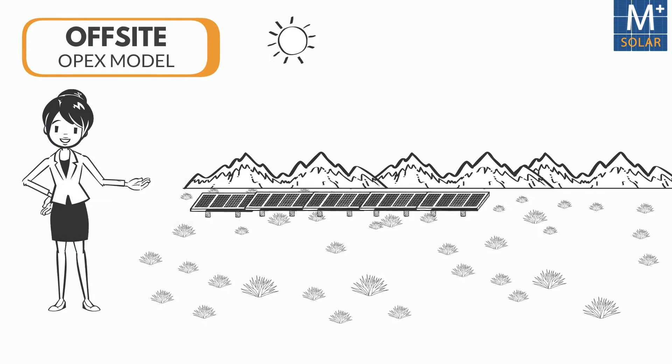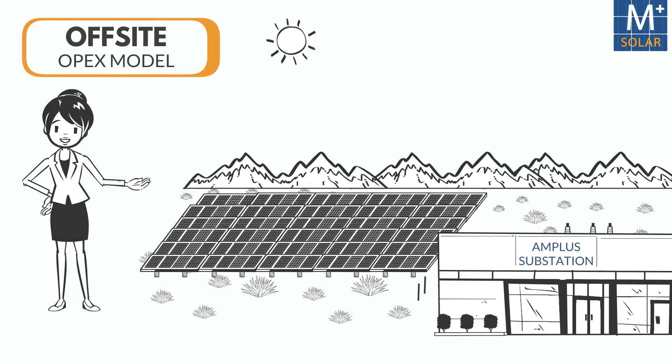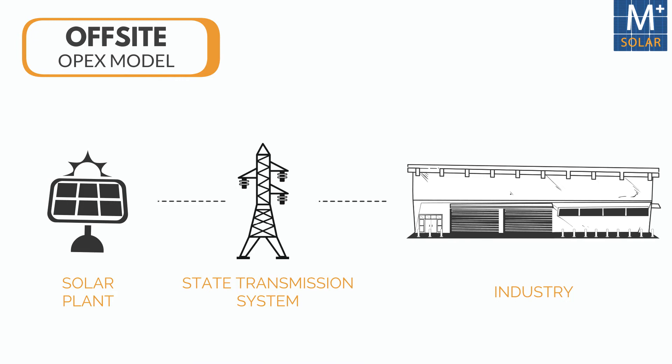In the off-site OPEX model, Amplus constructs a solar farm with arrays of ground-mounted PV panels installed in an open space and sells solar power using the state transmission under open access.